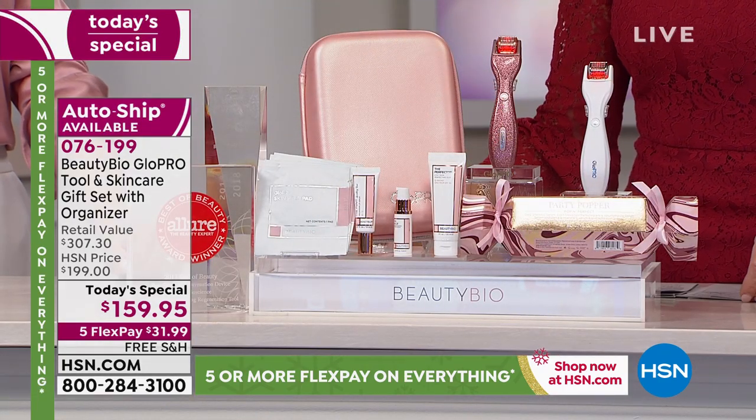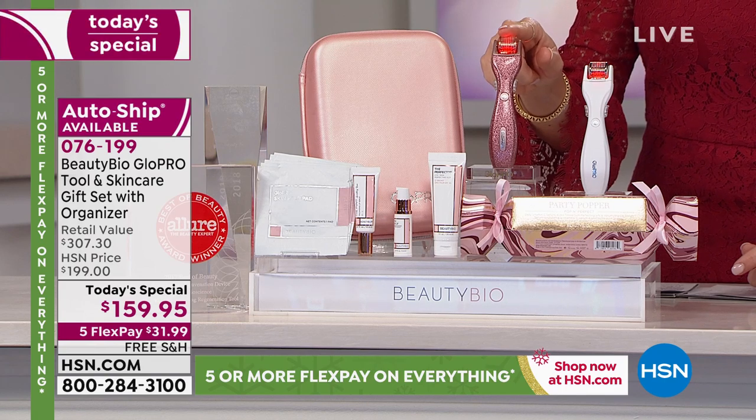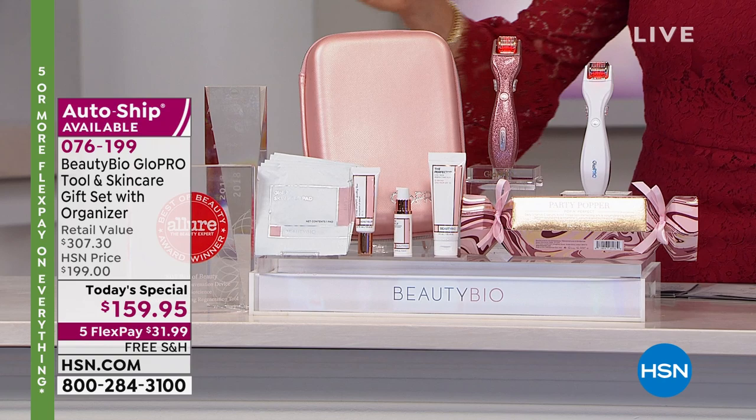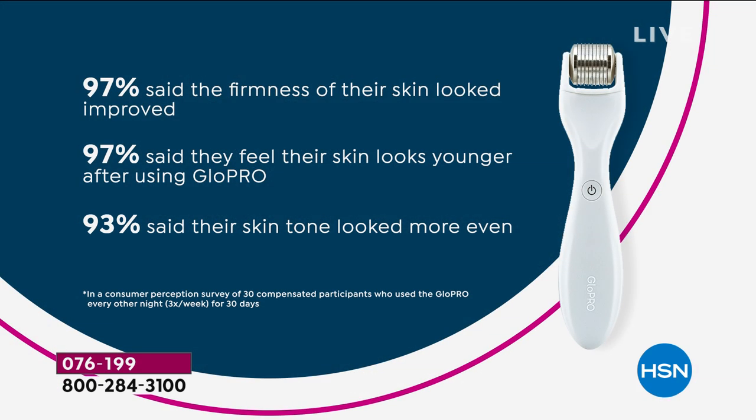There are nine shopping days left. At midnight this price goes up to $200, which is still a great value since that's what the tool alone costs. Today, for $40 less than you can buy the tool, you receive the entire kit. Open up the HSN card — you have about an hour and 40 minutes to take $40 off, which brings it down to less than $120. If you have those angry number-11 lines and want an alternative to going to the doctor, how about this: 97% said the firmness of their skin was improved, 97% said their skin looked younger, and 93% said their skin tone looked more even — meaning less makeup.